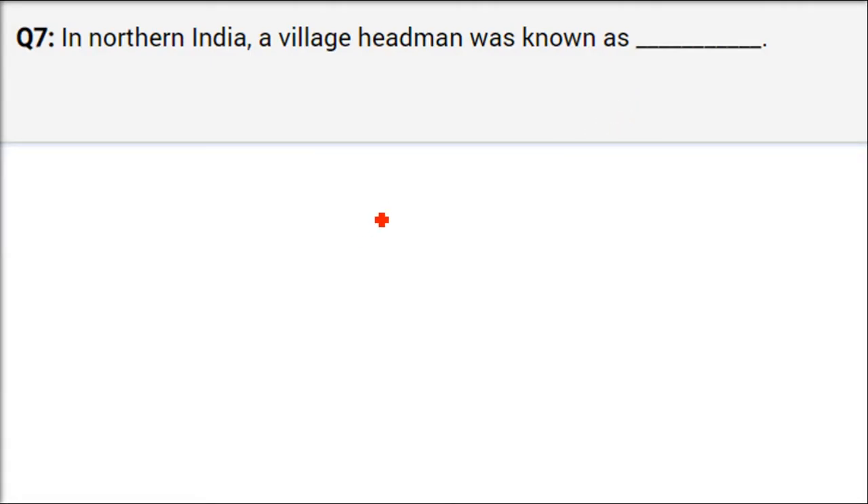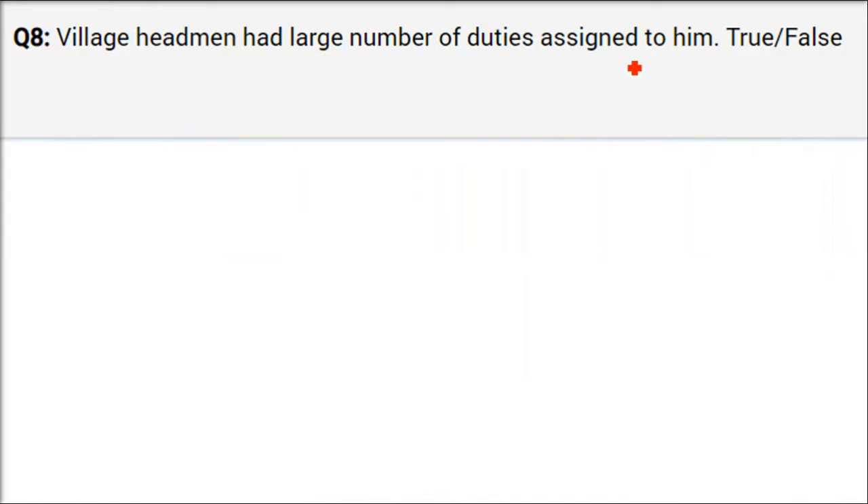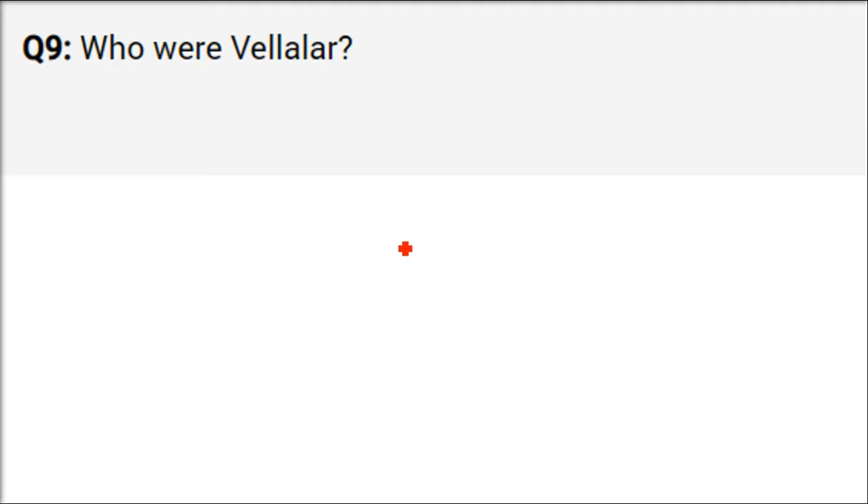In north India, the village headman was called Grama Bhojaka. He was always chosen from among rich men who owned a lot of land — like zamindars. Grama Bhojakas performed additional activities: they would sometimes act as police, sometimes as judge. The king assigned them the task of tax collection. So they performed multiple duties.